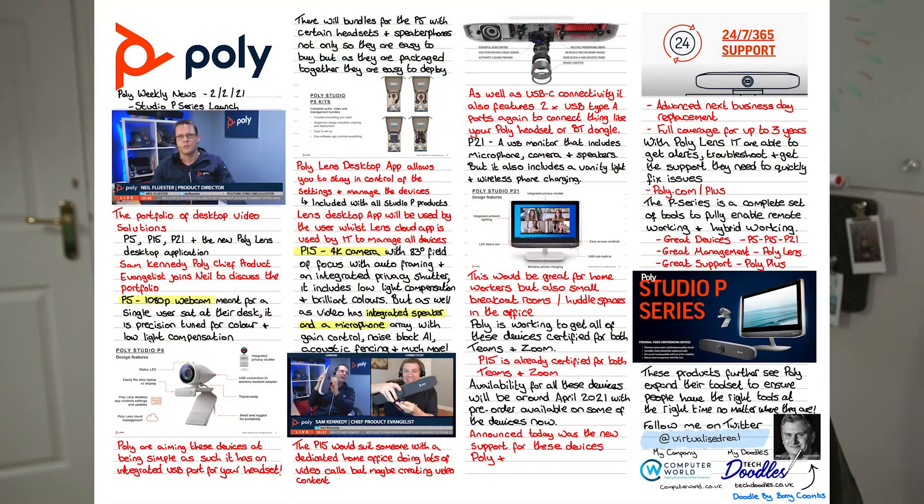These devices are really aimed to support the increase in flexible and mobile working that we're seeing at present, which is likely to continue. Once coronavirus is behind us, we are going to see a leveling out of flexible working — some people moving back to the office, but ultimately people will still want the flexibility to work from home, on the road, or in the office. These devices from Poly aim to ensure that no matter where we are, we're able to be professional and create good quality content, as if we were in the office.